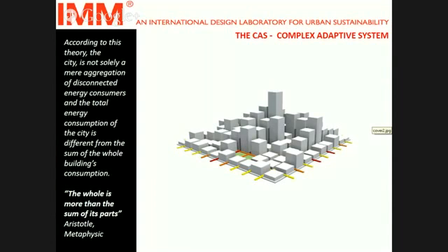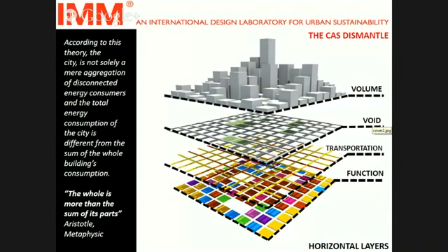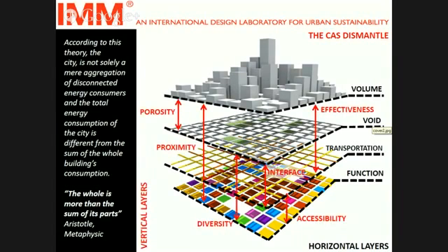We tried in IMM Design Lab to build a model of the built environment. For doing so, we dismantled the built environment into four main elements — four layers. We call them horizontal layers: volume, void, transportation, and functions. We also studied the one-by-one relationships that these layers make with each other. Their names are proximity, porosity, effectiveness, interface, diversity, and accessibility. We call them horizontal key categories.